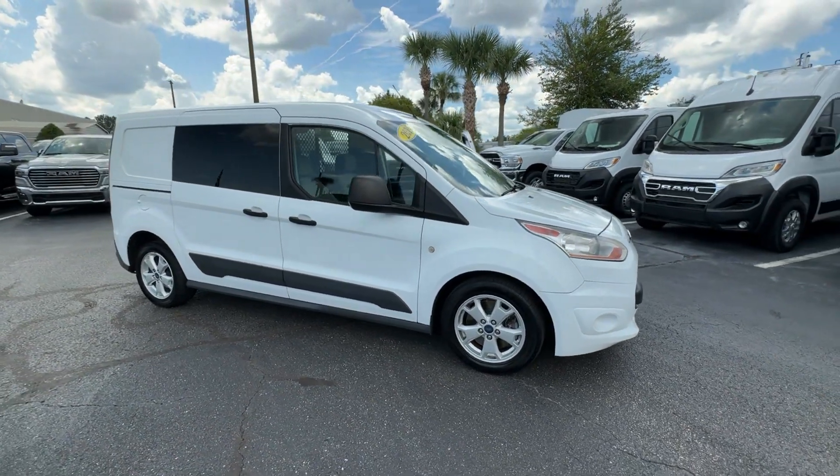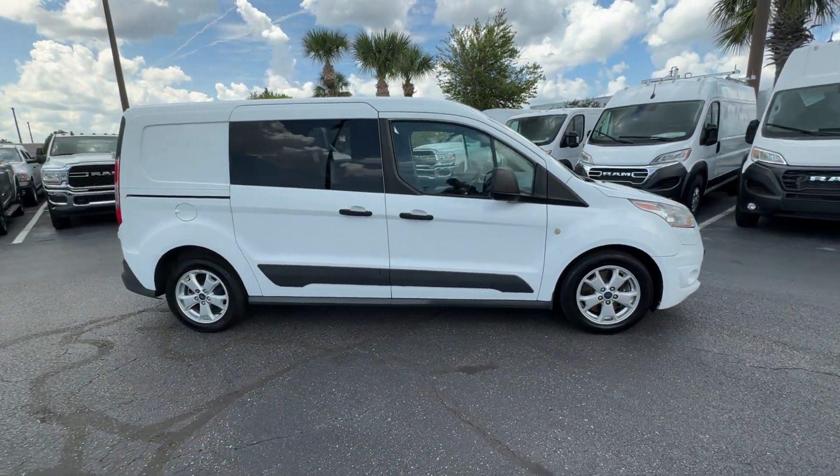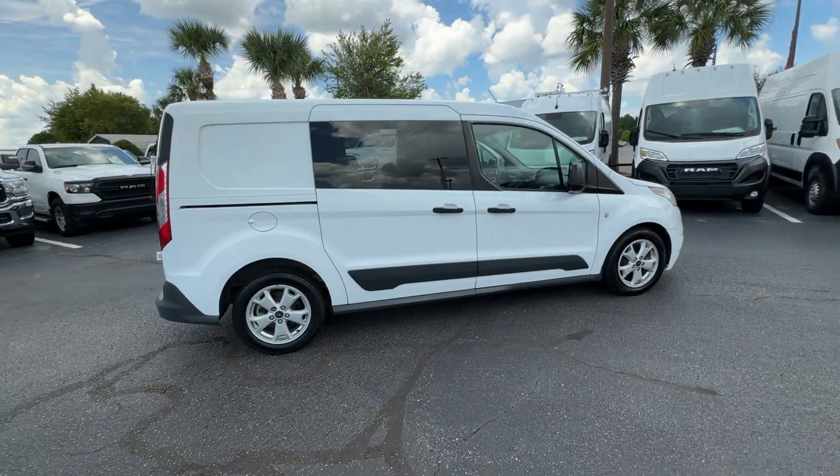2016 Ford Transit Connect. This minivan comes with extra cargo space and storage.